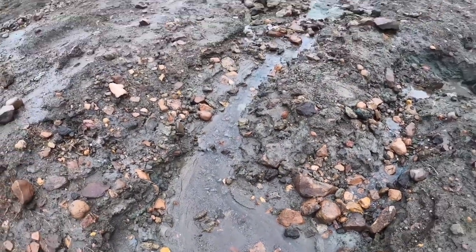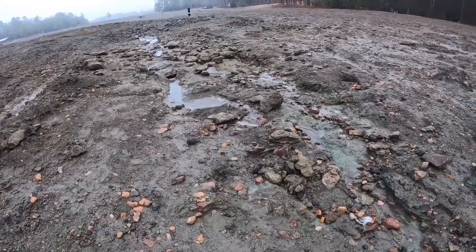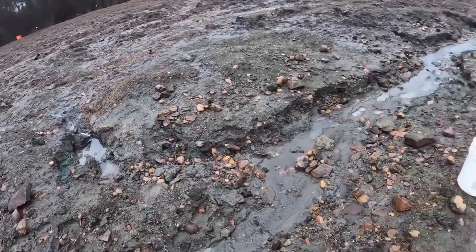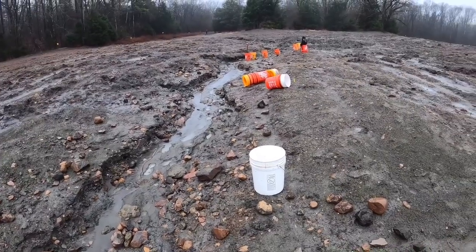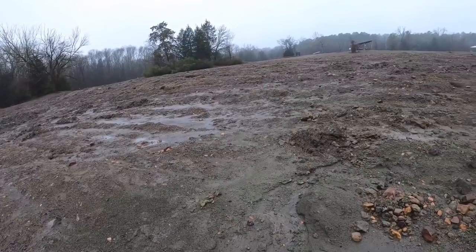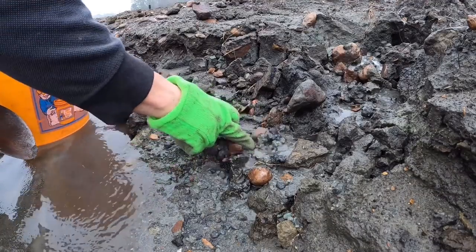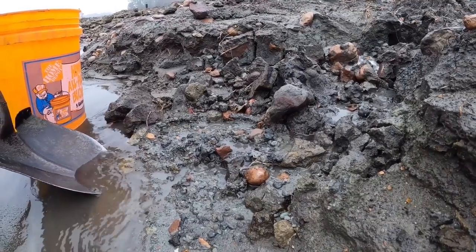So this is where I'm at today. There's a lot of gravel right here coming out of that erosion from the field.